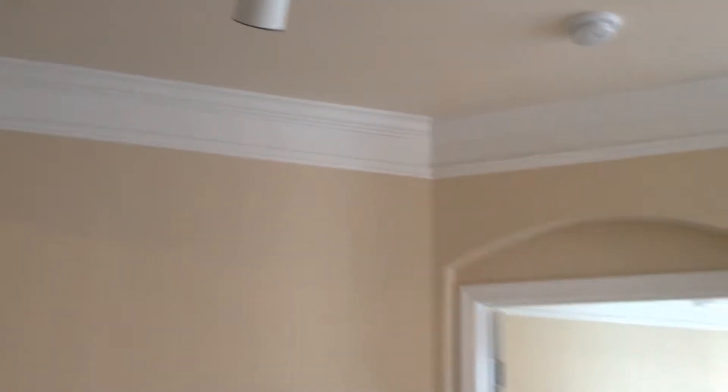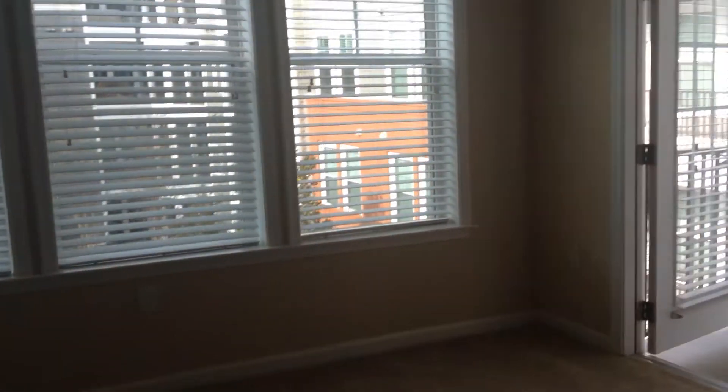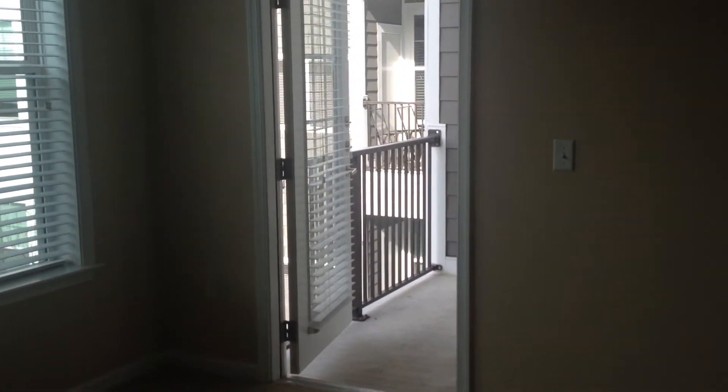You'll also notice the details of the double crown molding and the arches over the doorways. Nice big windows for lots of light in your living room, and we also have a balcony which leads right off of your living room.